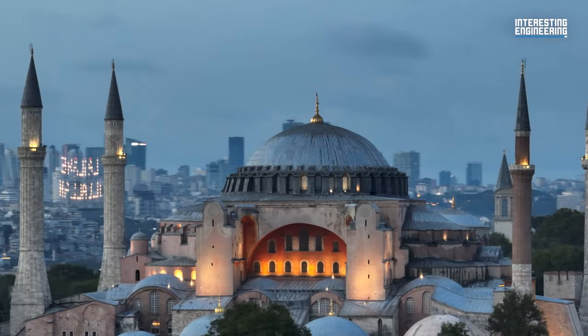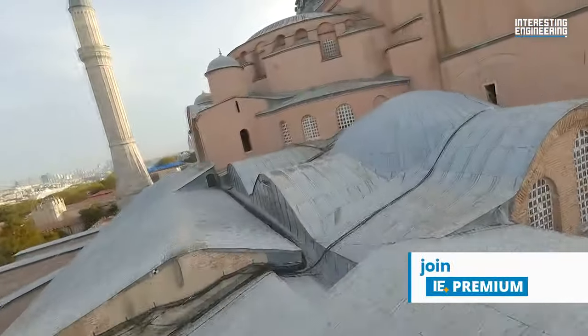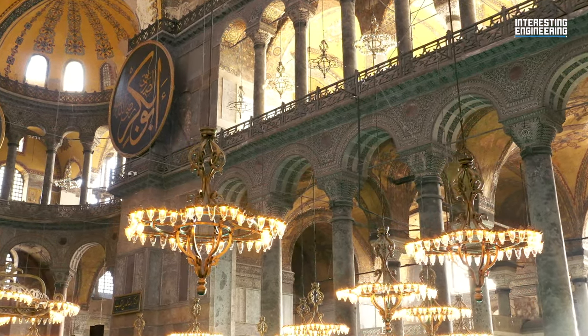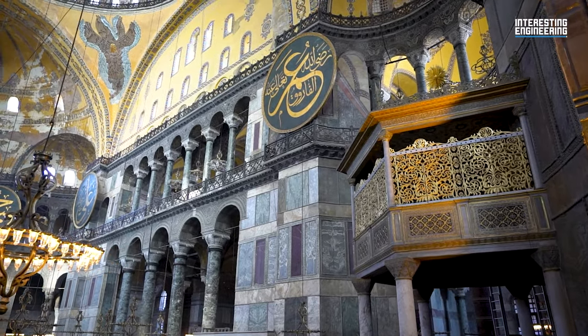It is now open for prayer and visiting completely free of charge. The rustic red exterior may show its age nowadays, but its interior remains as mesmerizing as it did back then. If you want a glimpse of old Istanbul and want to take a comprehensive tour of the city, make sure it is one of the first stops of your journey.